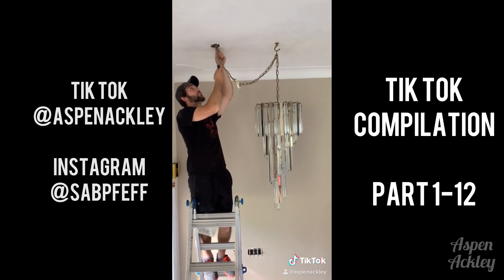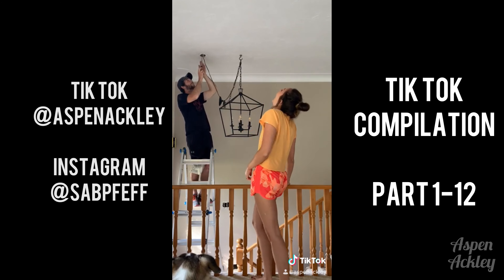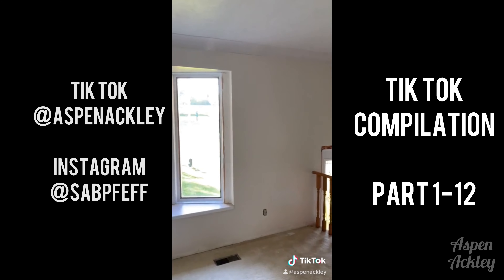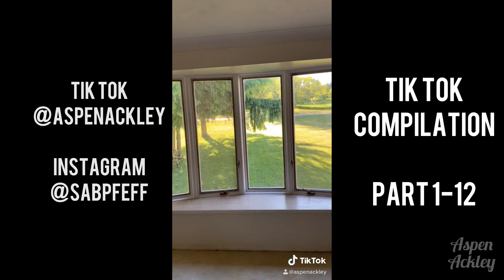Next the old chandelier was removed to make way for our new one. This is the completed look. We are going to be changing out the railing and we will be getting our hardwood in the next few weeks. I hope you enjoyed. You can check back for part seven. Thank you, bye.